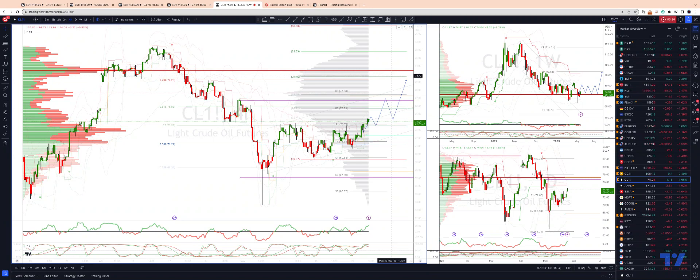That gives us a 79.65 upside objective. Coincidentally, the 78.6% retracement of the last decline is 79.26. Let's see how that trade might work out.